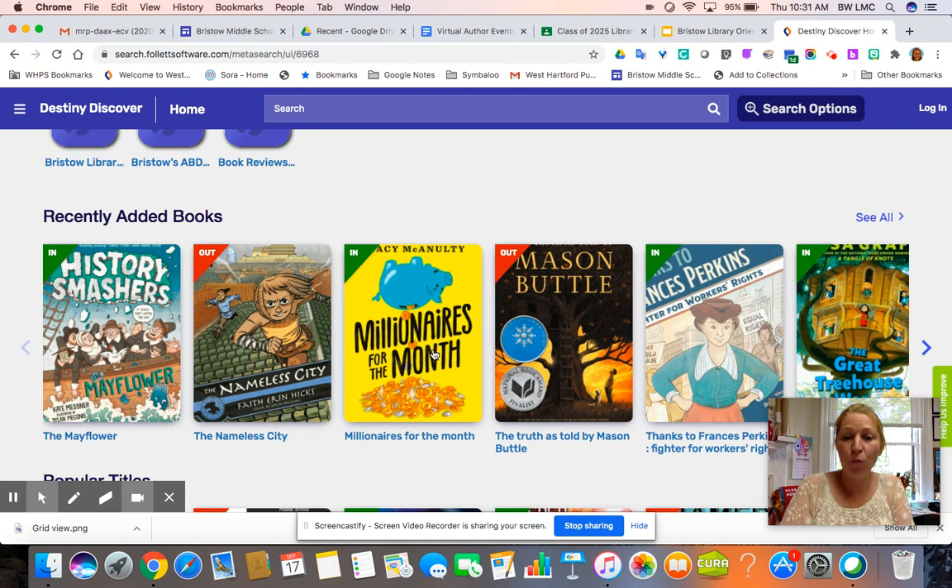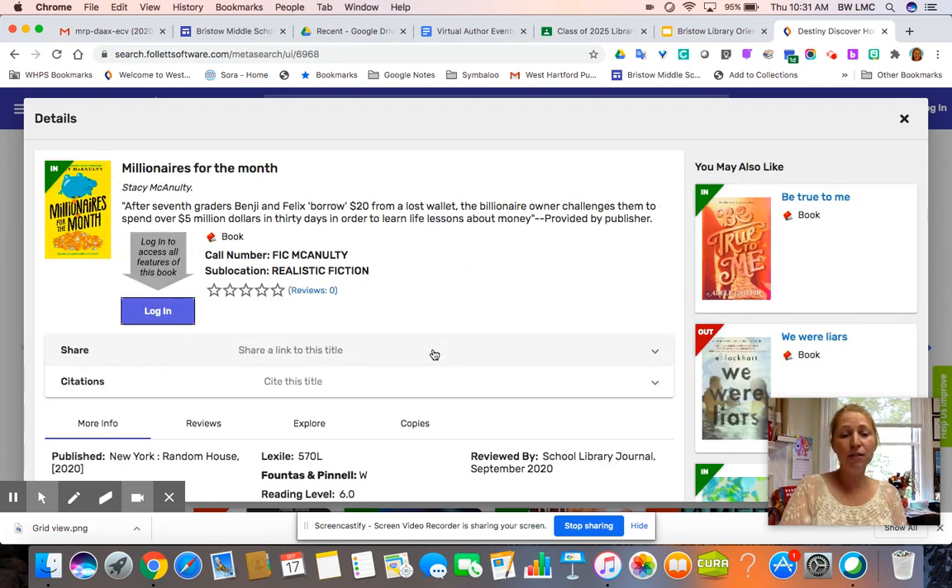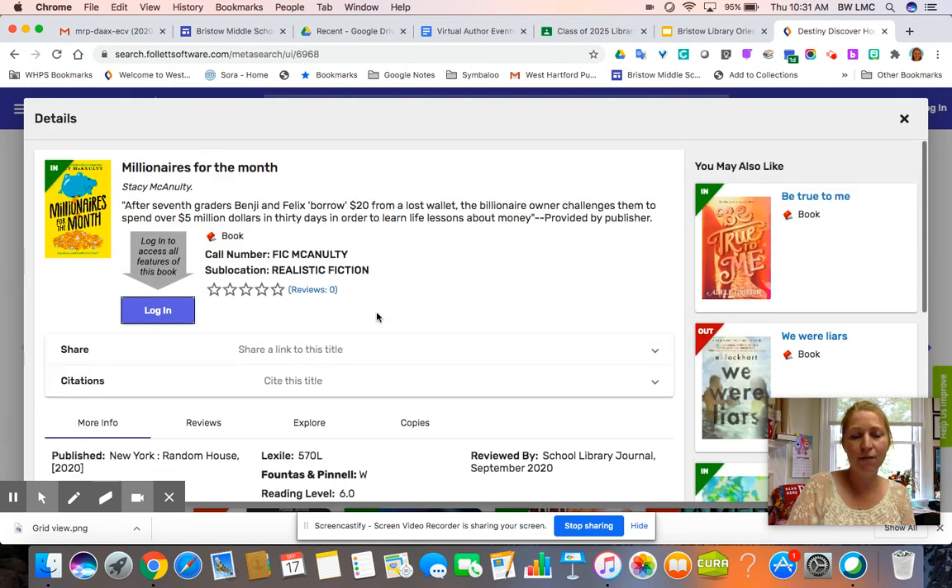This is a book that I have been waiting for — we just got it yesterday. It is Stacy McNulty's new book, Millionaires for the Month. She is also the author of The Lightning Girl. She does really good realistic fiction. If I know I want to check this out, I'm going to click on it and see what formats it is available in. Some will say audiobook and some will say ebook, so you can decide what type of format you want.